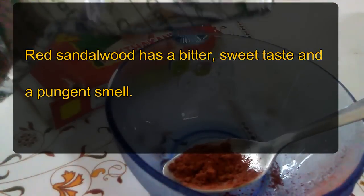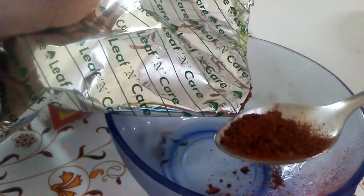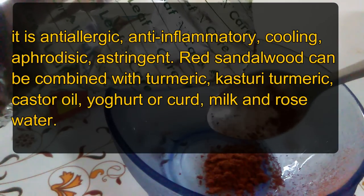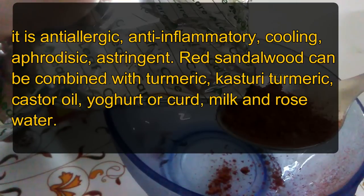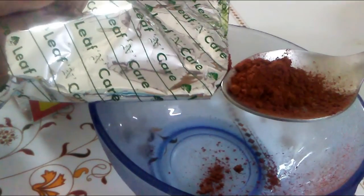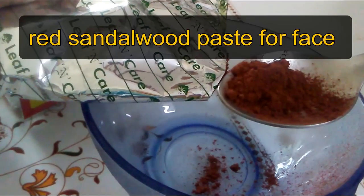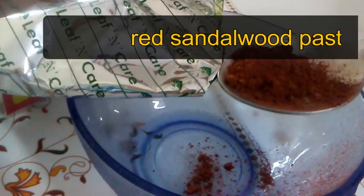Red sandalwood has a bittersweet taste and a pungent smell. It is red in color, which is why it's called Lal Chandan or red sandalwood. It is anti-allergic, anti-inflammatory, cooling, aphrodisiac, and astringent. It can be combined with turmeric, kasturi turmeric, castor oil, yogurt, curd, milk, and rose water, and it is very good for the skin.